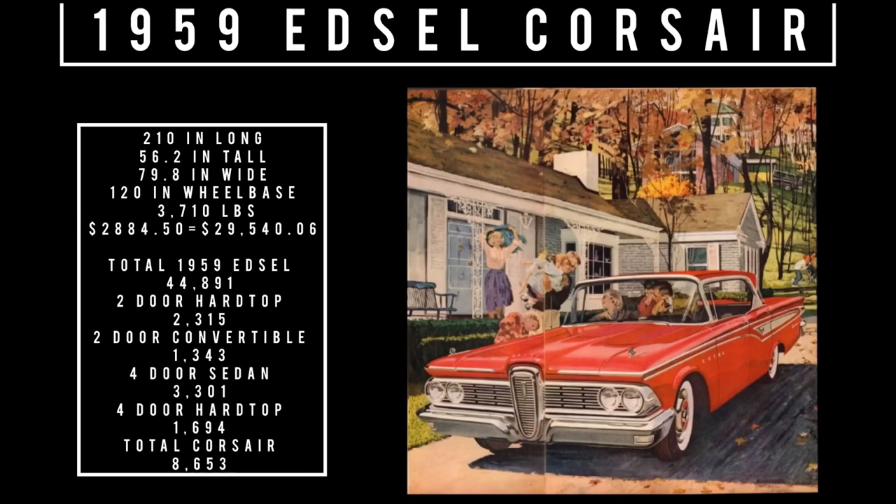Let's talk specs. 210 inches long, 79.8 inches wide, 56.2 inches tall. It rides a wheelbase of 120 inches and weighs 3,710 pounds. Price: $2,884.50, equivalent to $29,540.06 in 2022. Total 1959 Edsel production was 44,891 units.